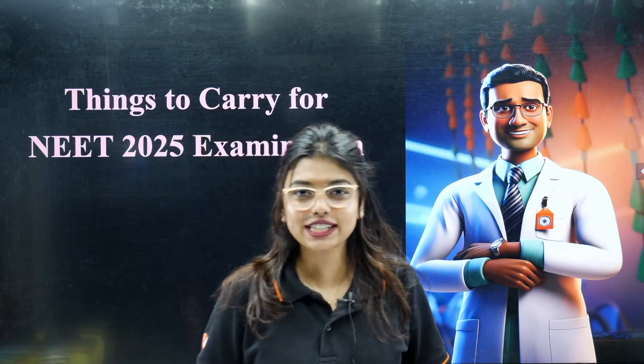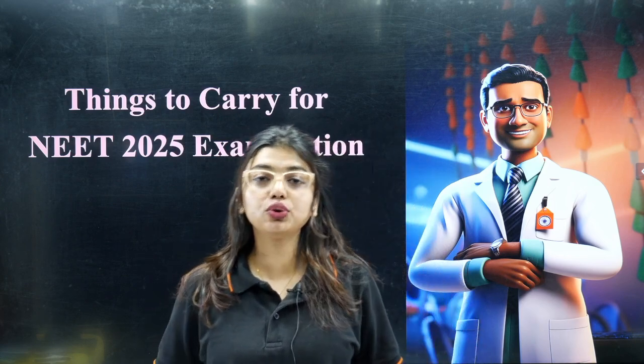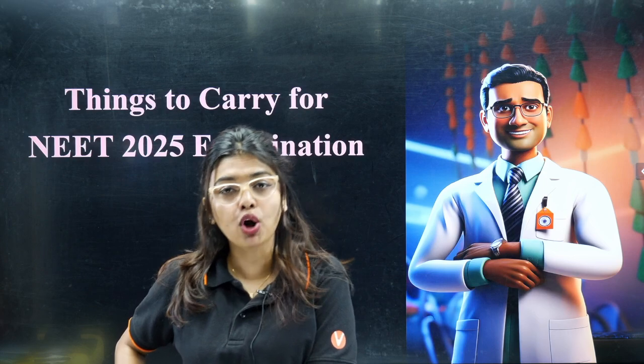Hello students, welcome to Vedantu Neat English. I am Ms. Gopika, your biology master teacher. I have come here to give you all very important information about what things you are supposed to carry to your NEET examination and what are the prohibited things.